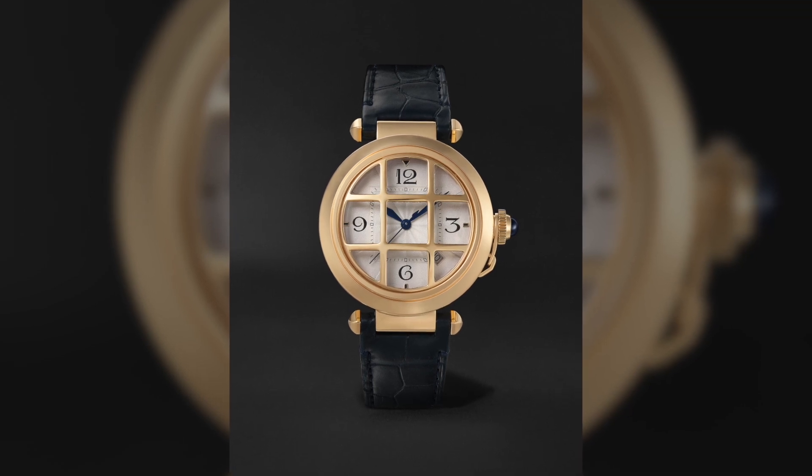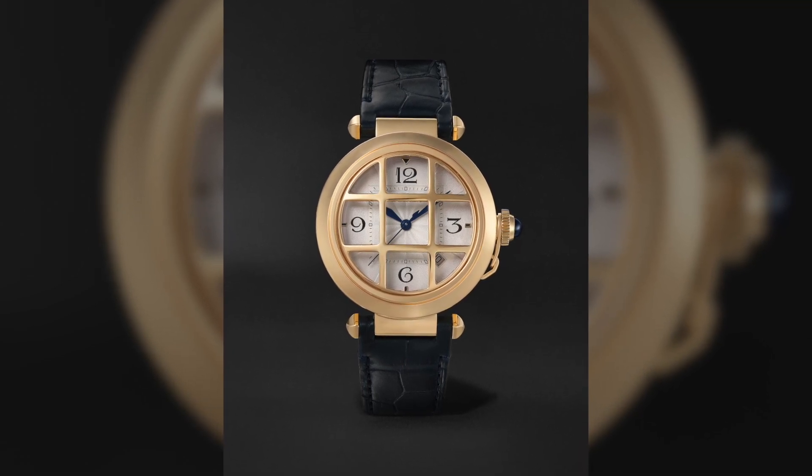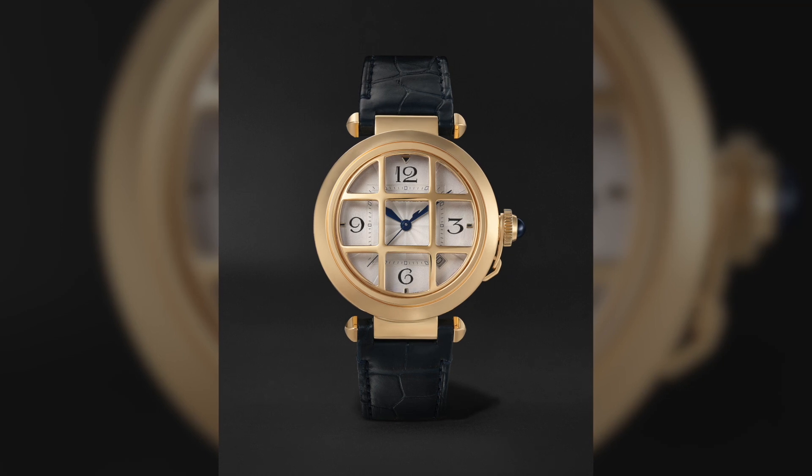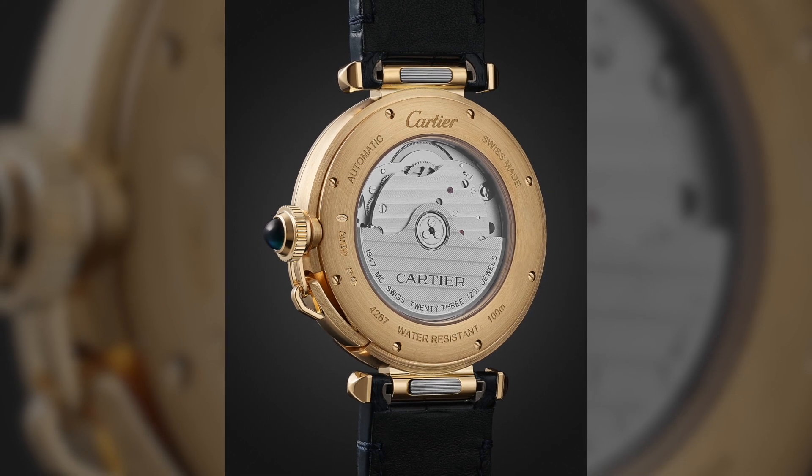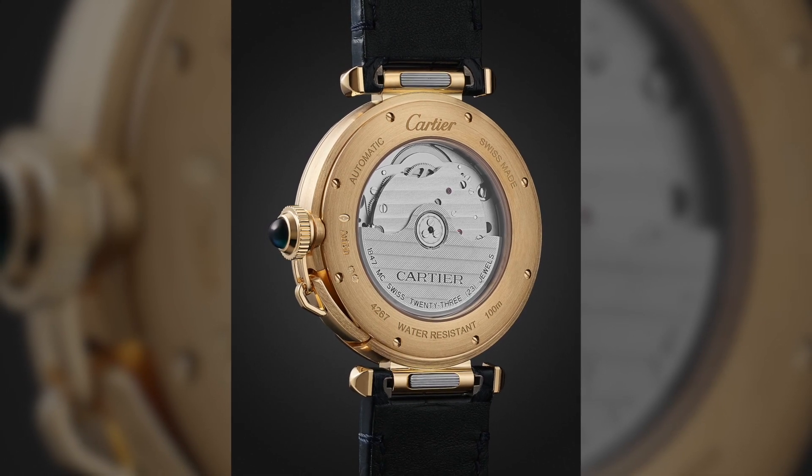You have leaf-style blued hands, an elegant dial, and a single link design for the lugs that connects at one point. These are all considered very dressy elements today. But the heritage goes back to something sporty and professional — and that's for me one of the most interesting things about the Pasha collection. The grill just sort of takes it to another level.